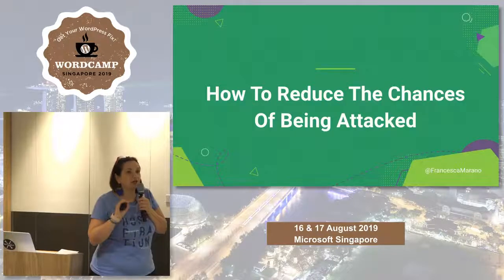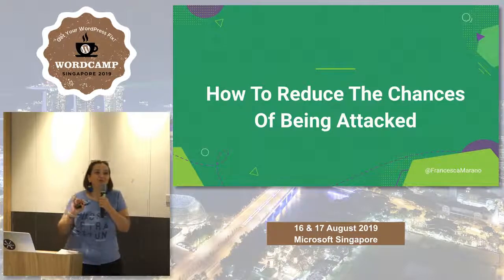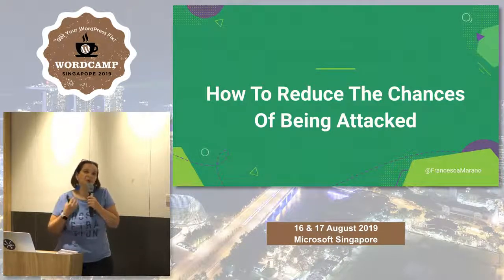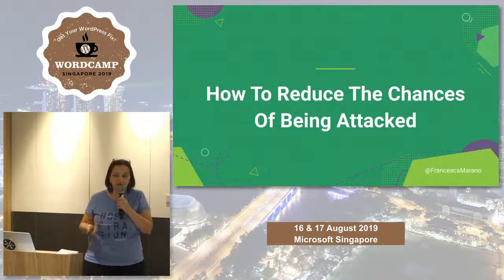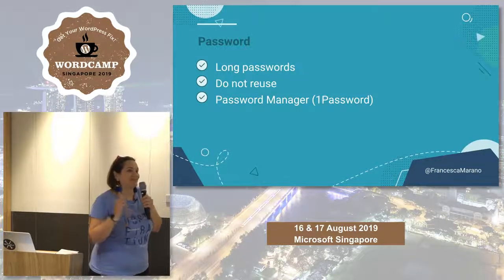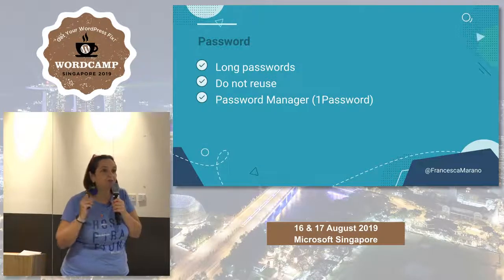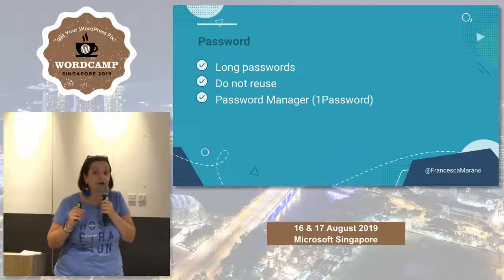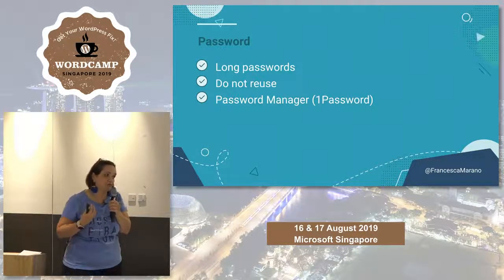There is no zero risk of being hacked — it doesn't exist. But you can reduce the possibility by using very simple, common-sense rules. The first one, which is possibly the most important security issue ever, is picking the right password. The password needs to be long — at least 25 characters. It doesn't matter if they're random characters or a readable sentence, but it needs to be at least 25 characters.